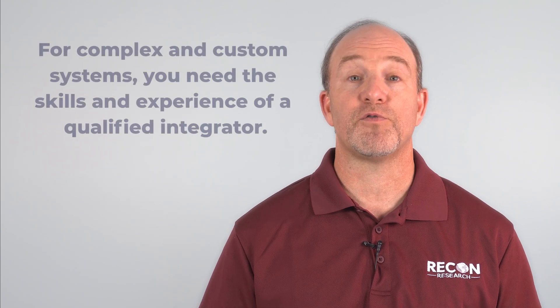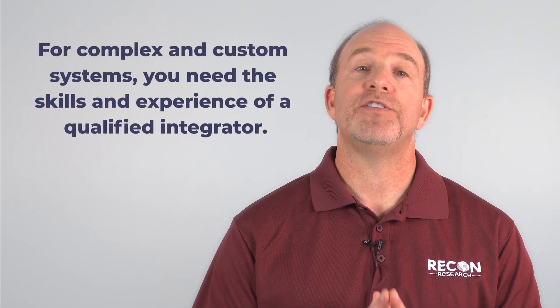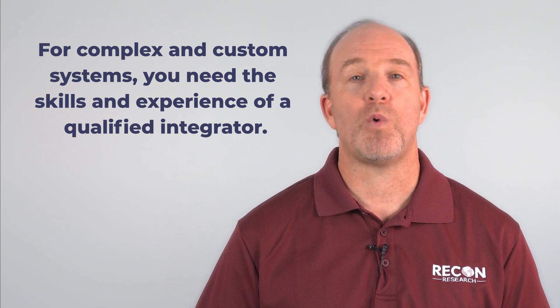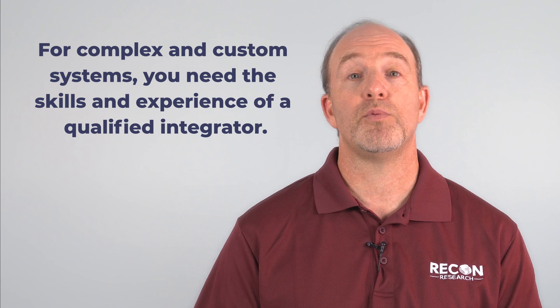Remember that the hardware as a service model makes sense for simple, non-integrated spaces. But this model doesn't work well for complex systems or custom requirements. For those situations, you need the skills and experience of a qualified integrator that can design and build custom Zoom-powered rooms. But for the day-to-day standard stuff, hardware as a service is a quick and easy option.